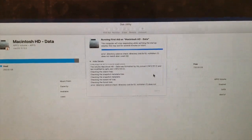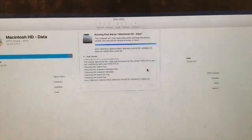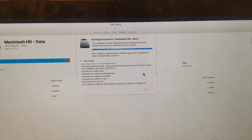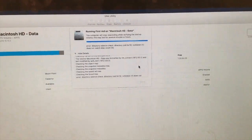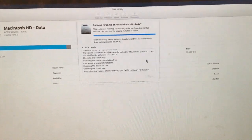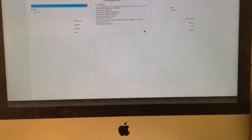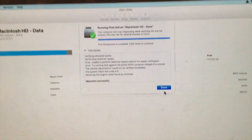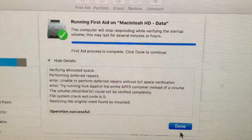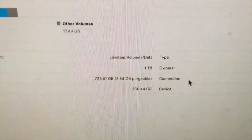I definitely recommend running First Aid once in a while so that your computer runs like a thunderbolt. First Aid process is complete — click Done. Operation successful. Done!